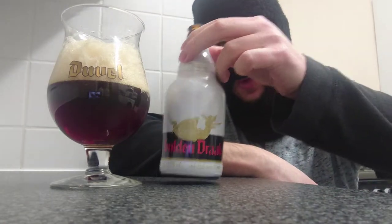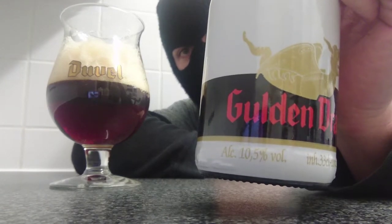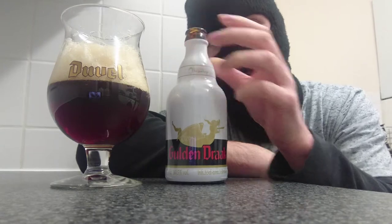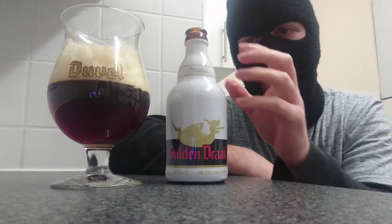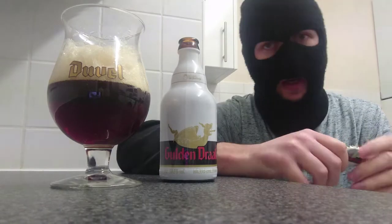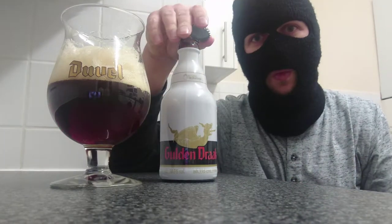Part of the Van Steenburg brewery. Golden Drac, this comes in at 10.5%. It's a 3.30 Golden Drac — so cool. This isn't a white bottle by the way; it's actually like a film over it, you can see the real color of the bottle. There's your cap, which bears exactly the same design.